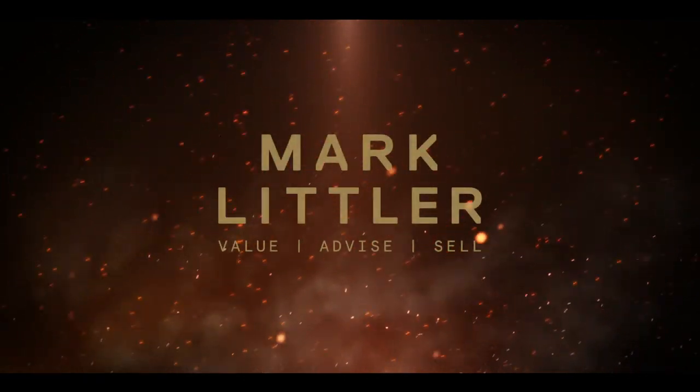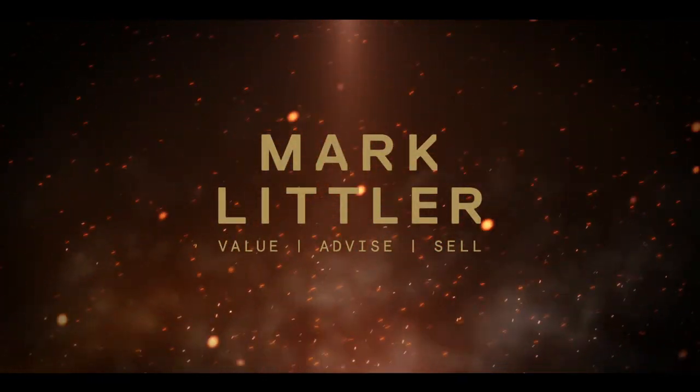Hi, I'm Mark Littler. I'm an independent antiques consultant and whisky broker. We sell items for customers through both auctions and private sales, and we only ever sell them through the route that is going to achieve the maximum amount of money for the customer.